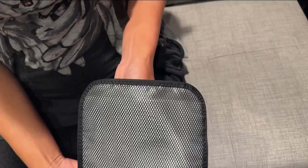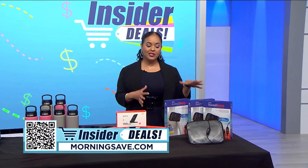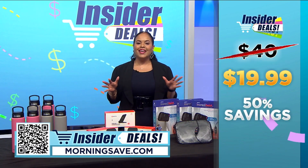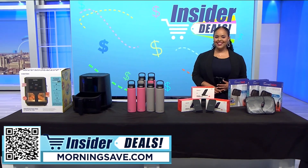From car rides to the office, the heat wrap provides convenient heat therapy wherever you need it most. You may have seen this heat wrap for as much as $40, but with this exclusive insider deal you can get heat therapy for an amazing 50% off — just $19.99. To get shopping for your insider deal, just scan the QR code on your screen. Happy shopping and happy saving!